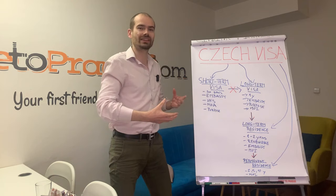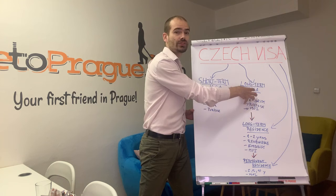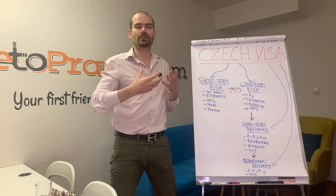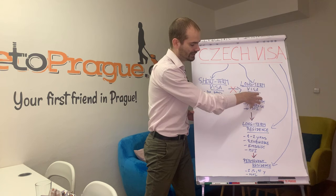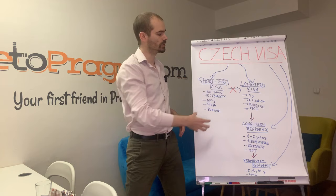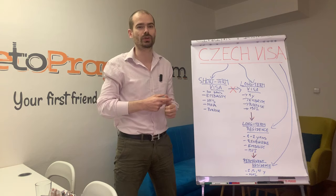If you want to stay longer than the first year, you can go from the long-term visa to a long-term residence permit under the same purpose of stay. So if you got a long-term visa as a student, you get a residence permit as a student; for business, you get it for business. Changing purpose at this stage has rules, so you should generally stick to the same purpose. In some cases, such as employment or studies, you can apply for the long-term residence permit directly through the embassy, skipping the long-term visa step entirely.